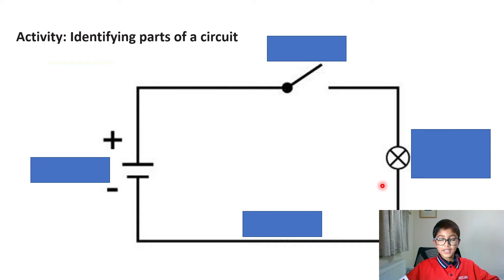So now we've got an activity. Can you remember what those symbols were? You can either write them down in the comments or pause the video and say them out loud. Let's check our answers. Can you remember this one? If you said it was a switch, you are correct.